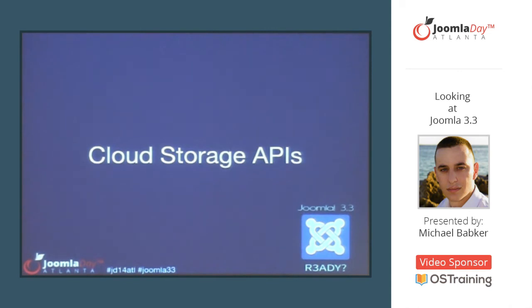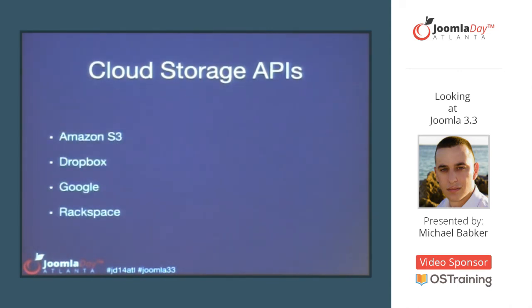For developers, we have some cloud storage APIs — also done as a Google Summer of Code project last year. One thing to note is we're not putting these in the core distribution. One of the PLT's goals is to start slimming up the distribution. So for these APIs, we'll make them available separately with instructions on how developers can integrate them. When developers use this code, they'll have easy access to Amazon, Dropbox, Google, and Rackspace.